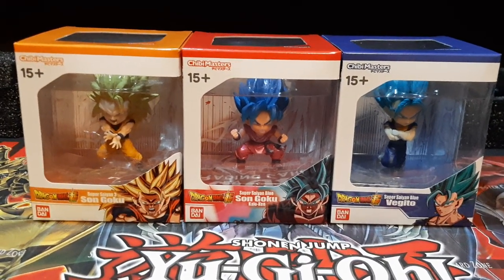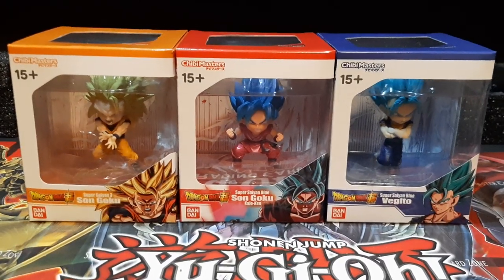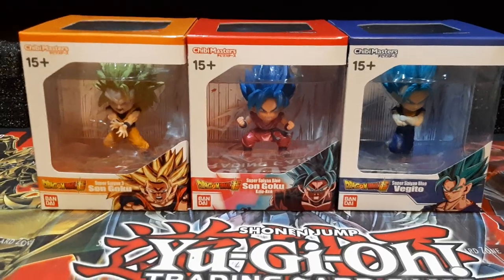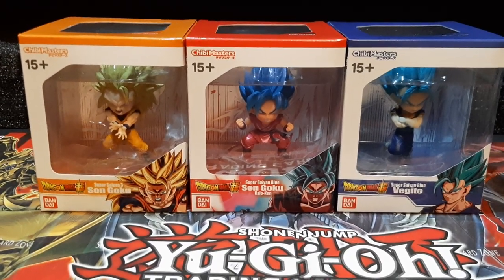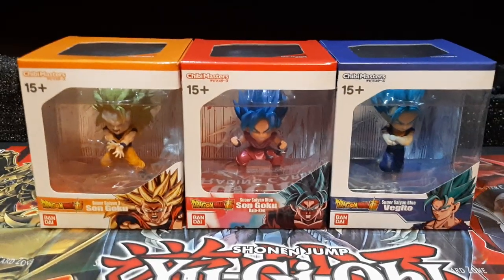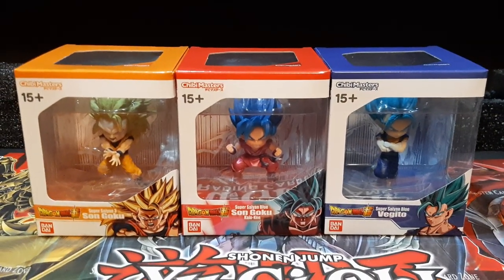I've actually been going back to playing Xenoverse 2 and getting back into Dragon Ball again since it's been a while. My love for Dragon Ball is back and I'm probably gonna get more figures and Dragon Ball stuff, so you might see more of that later down the line in videos. But with that out of the way, this was the Sunday haul, and I'll see you guys on the next one.